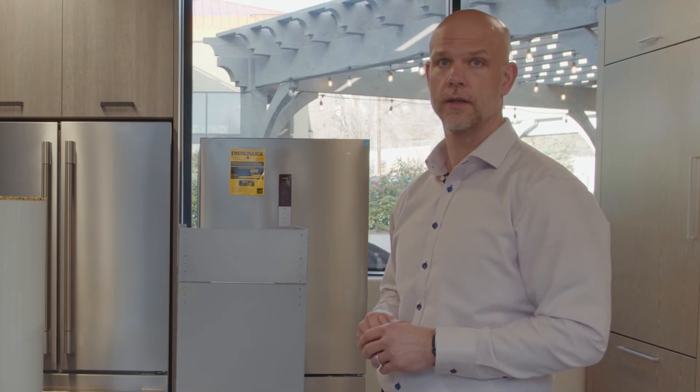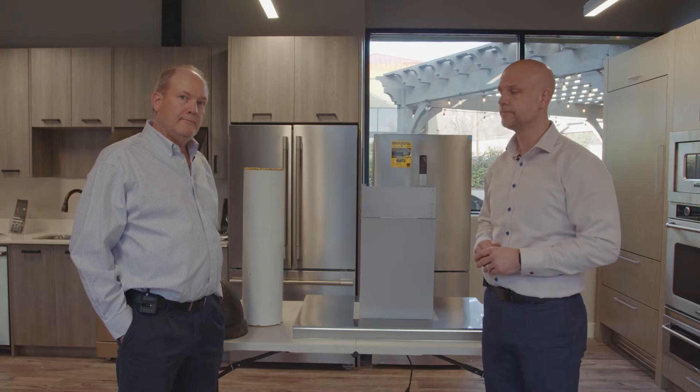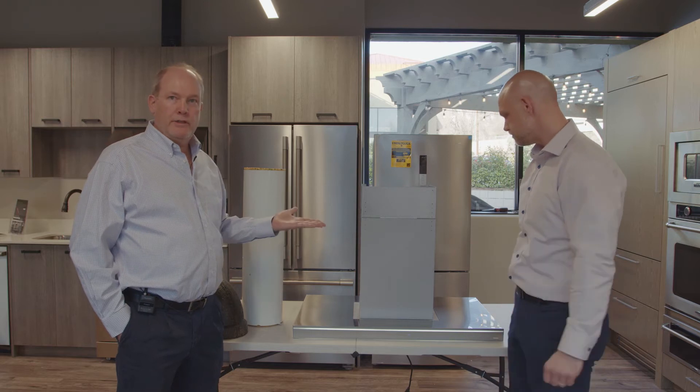Even at the high speed — at a usable speed that you can have in your kitchen — you can actually use your hood instead of it just being a glorified light. Now this is the island version; it also comes in a wall version.